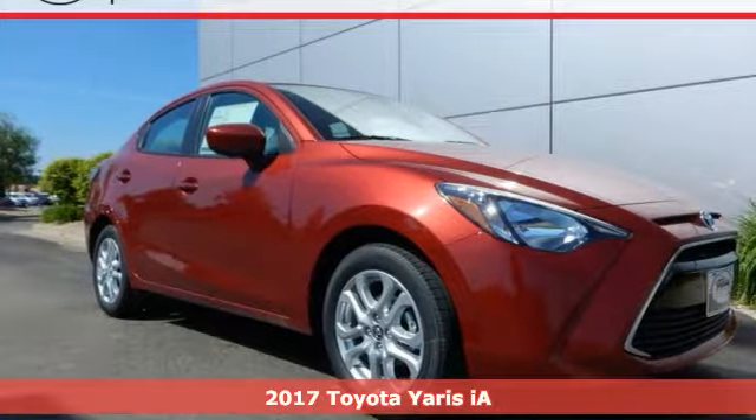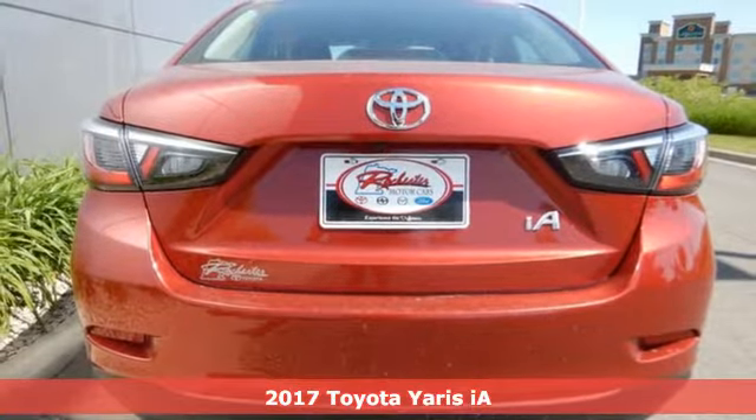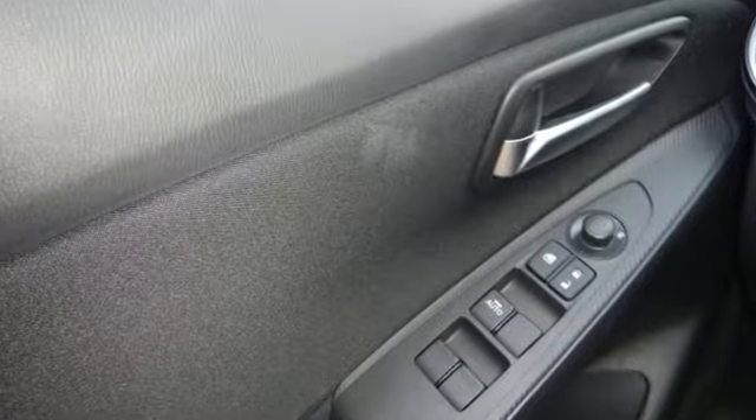Here's a 2017 Toyota Yaris iA. An aggressive and muscular design is sure to attract the attention of others, but what will keep yours is the premium features that come standard on this Yaris iA.